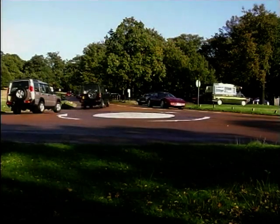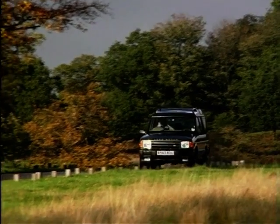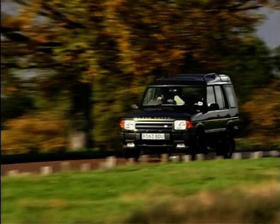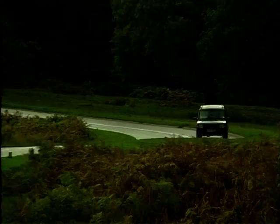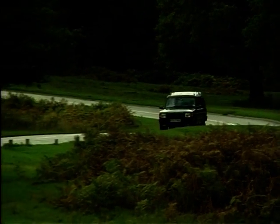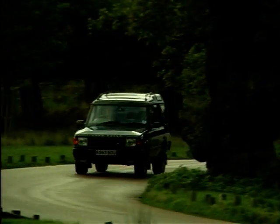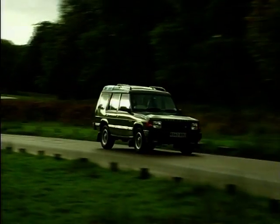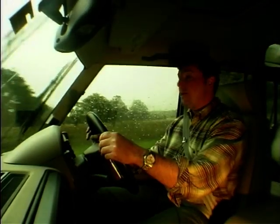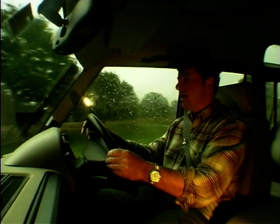Land Rover first introduced the Discovery as a seriously professional all-rounder — smooth and comfortable in town and on motorways, with superb off-road capabilities to compete with anything else around. And it largely succeeded. Much of middle England thought it was just the thing for popping the kids down to school and never found out what that second little gear shift was for. But most serious owners were generally happy, and Land Rover received plaudits from the motoring press.